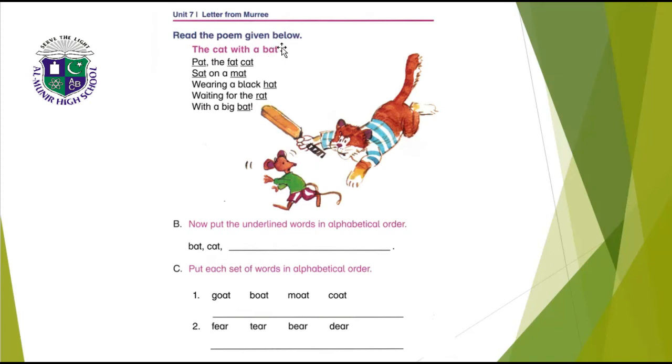Read the poem: 'The Cat with a Bat.' Pet the fat cat, sat on a mat. Rat wearing a black hat, waiting for the rat with a big bat. The underlined words in this poem are: pat, fat, cat, sat, mat, hat, rat, and bat. Put them in alphabetical order — the first two are already written: bat, cat. Now write: fat, hat, mat, rat, sat.